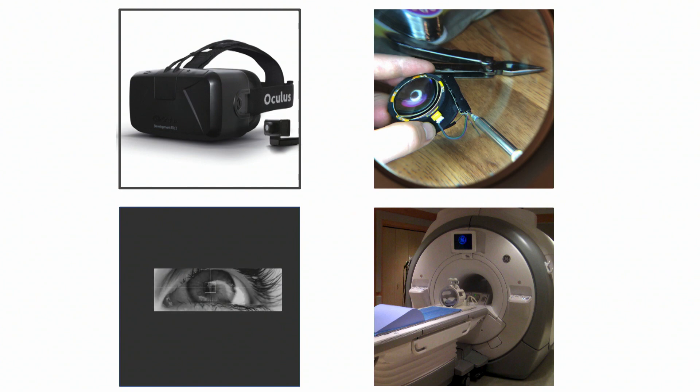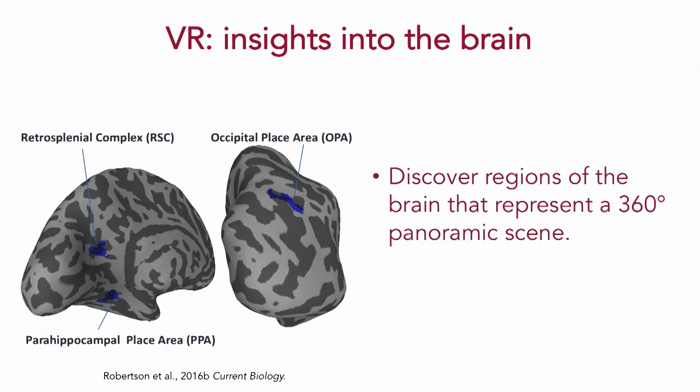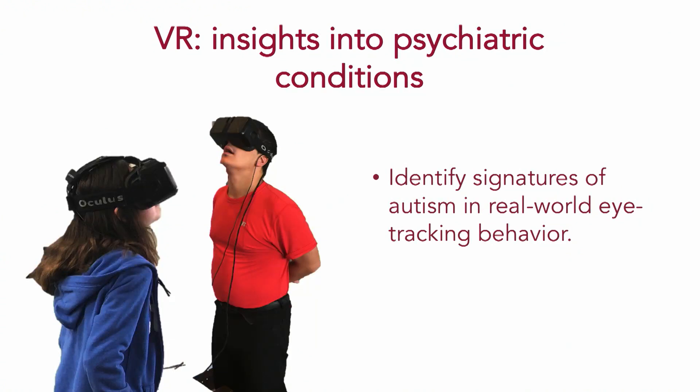In my lab, we've been using immersive VR in combination with in-headset eye tracking and fMRI techniques to understand how people represent the visual world around them from an active first-person perspective. By combining head-mounted virtual reality with fMRI, we've been able to identify specific regions in the brain where the visual environment that falls immediately outside of your current field of view is constantly buffered and represented. We've also brought this technology into the study of psychiatric conditions including autism, immersing children into multimodal sensory environments where prominent symptoms can be revealed.